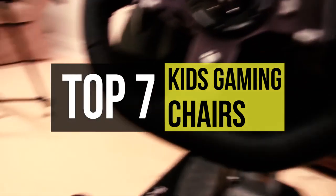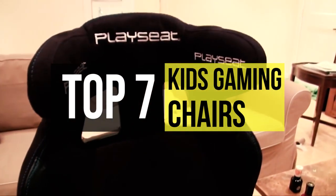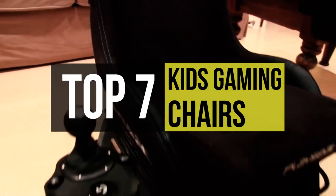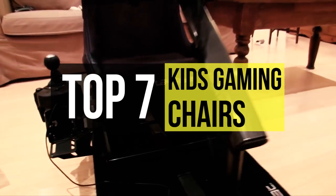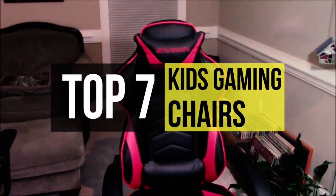An added benefit is that these chairs can be used for other activities such as reading and lounging. If you're looking for one, we can help you with some of the best in the business. As always, go through the description below to see all the featured products and their buy links.